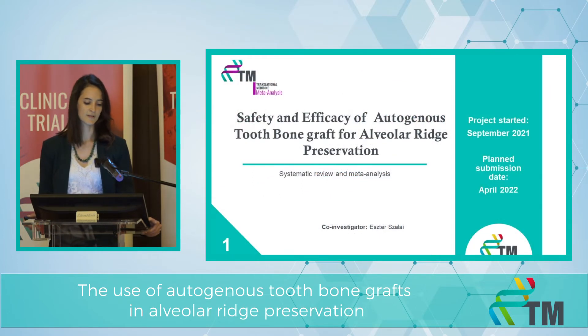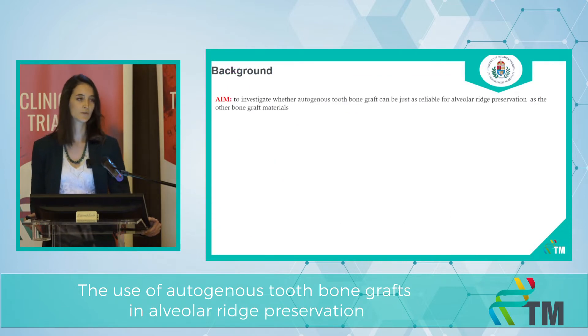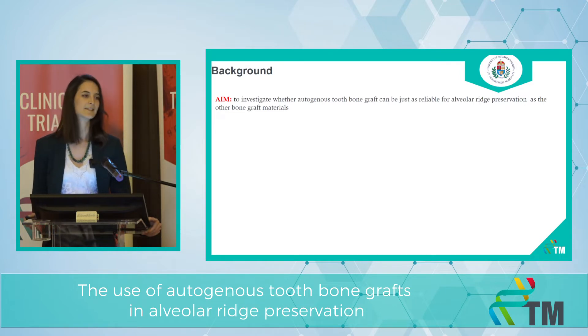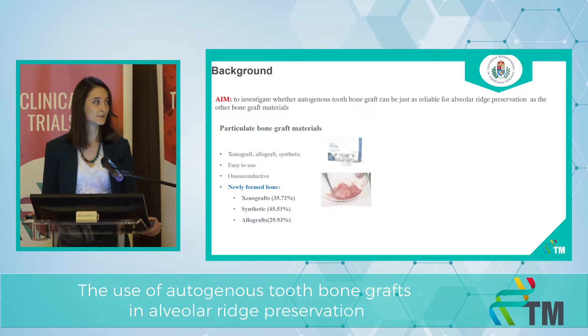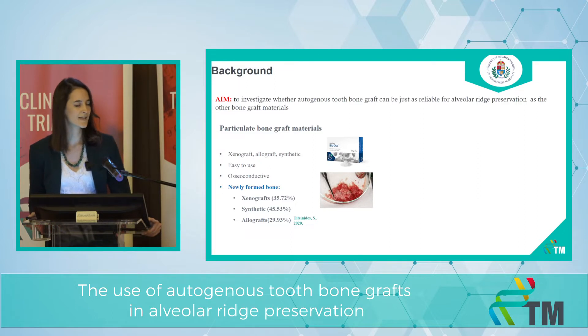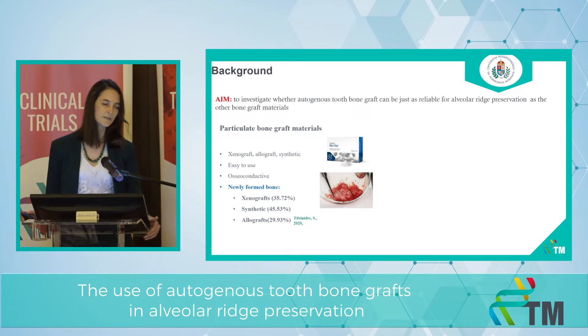The first topic is the safety and efficacy of autogenous tooth bone grafts for alveolar ridge preservation. Our aim is to investigate whether autogenous tooth bone grafts can be just as reliable as other bone graft materials. What we know about the other bone graft materials: they can be particulate bone graft materials — xenografts, allografts, and synthetic graft materials. They are really easy to use, these box-type materials, but they only have osteoconductive properties. And the newly formed bone proportion can range widely from 30 to 45%.